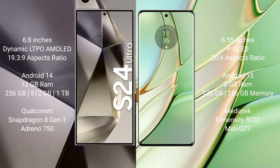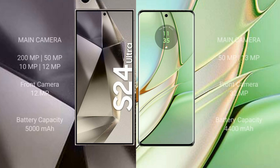The Motorola Edge 40 comes with 8GB RAM and 128GB or 256GB internal storage, powered by the MediaTek Dimensity 8020 processor with Mali G77 GPU. The S24 Ultra features a quad rear camera: 200MP, 50MP, 10MP, and 12MP with a 12MP front camera. The Motorola Edge 40 has a dual rear camera: 50MP plus 13MP, with a 32MP front camera.